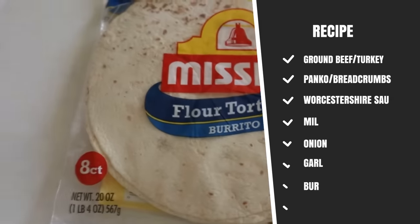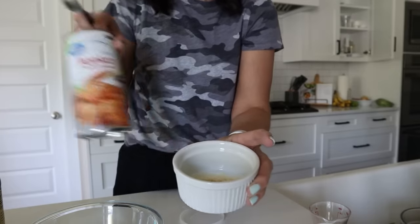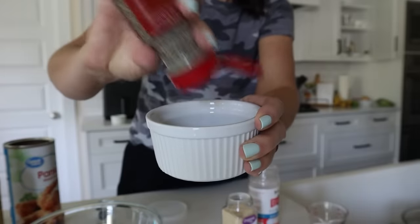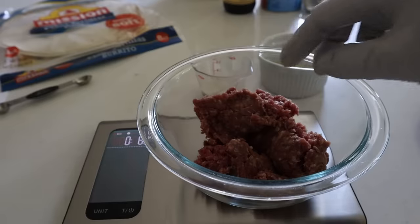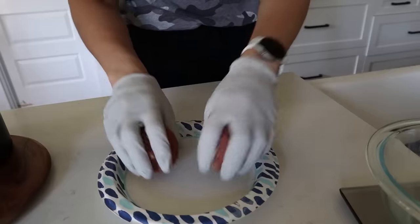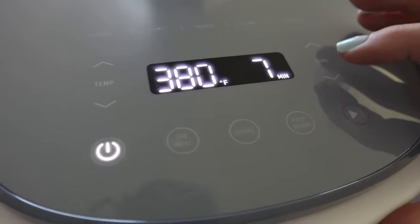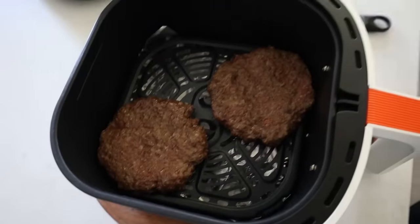This is the copycat Taco Bell Crunchwrap. You need a burrito-sized flour tortilla, a half pound of ground beef, and these spices: two tablespoons of breadcrumbs or panko, a quarter teaspoon each of garlic powder and onion powder, a dash of pepper, a half tablespoon of milk, and a half tablespoon of Worcestershire sauce. Mix everything together with the ground beef and make two little hamburger patties. Put it at 380 and run it for about 7 minutes. Shake reminder — that looks really nice.